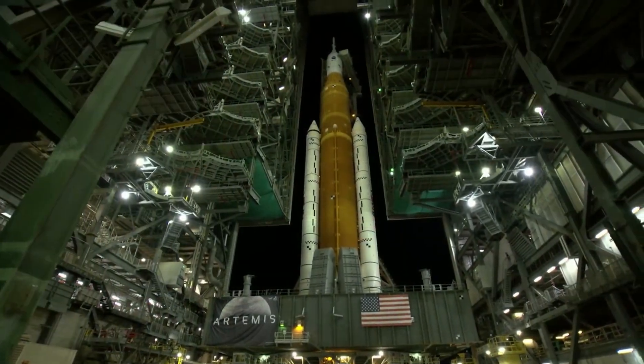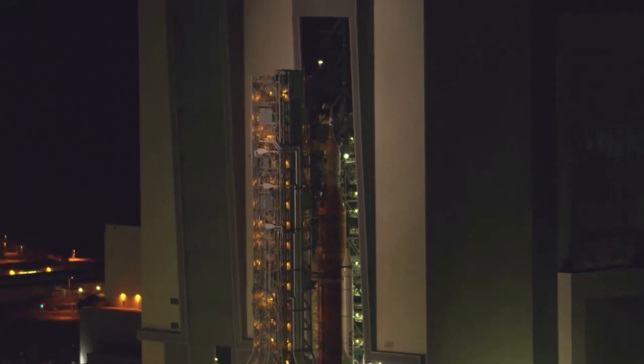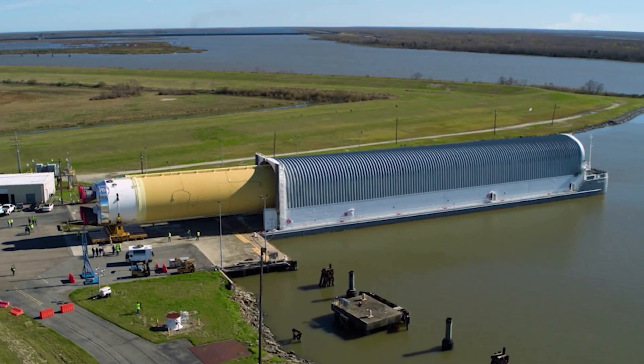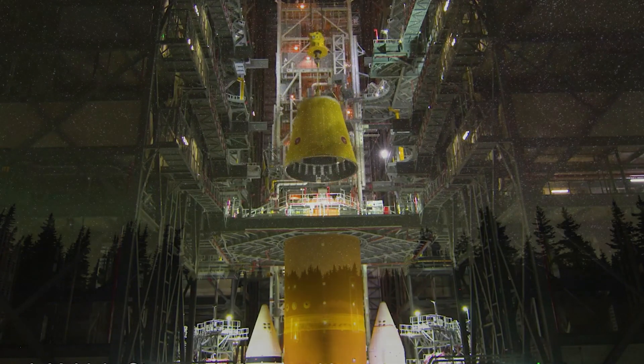NASA has been trying to launch the Space Launch System for a couple of days now. The first and most recent attempts were both scrubbed due to similar issues. The rocket has now missed the initial launch period and is headed back to the VAB. We will have to wait and see how it progresses and the impact it has on the space industry. Thank you very much for watching.